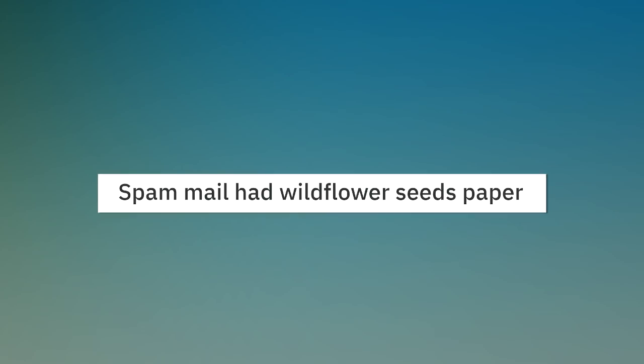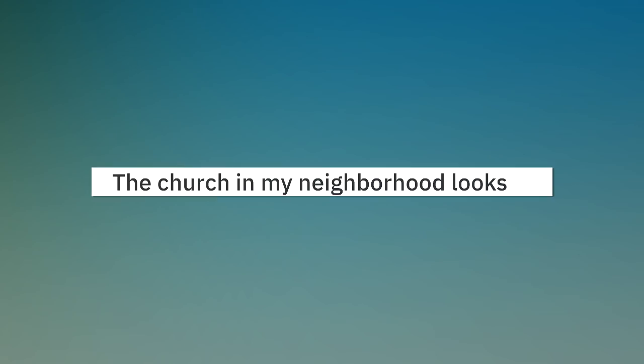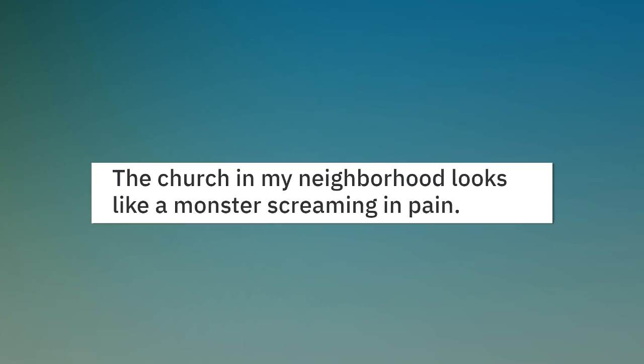Spam mail had wildflower seeds paper. The church in my neighborhood looks like a monster screaming in pain.